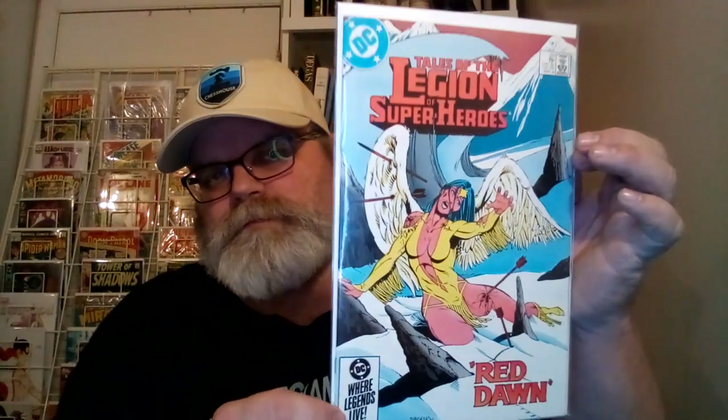Number 8 is Tales of the Legion of Superheroes — Red Dawn. You got Dawnstar being shot up with arrows, one in her leg, one in her shoulder. It's got snow though.